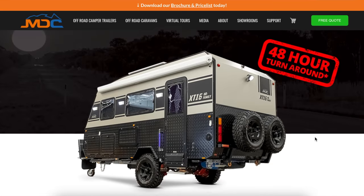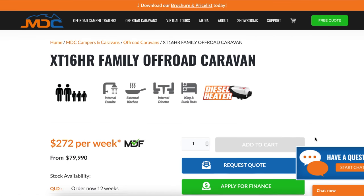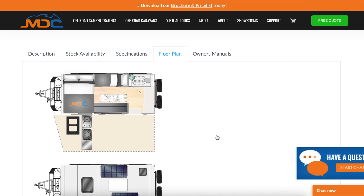The one that came close was the XT16 HR Family, but we felt that was a little bit too much of a compromise — it had bunks but no internal kitchen, which is something we really wanted. The bunks were in the middle of the van where the living area was. Sort of like what we already had with the full 13-foot — we could make that work. For weekenders and maybe a couple of weeks a year on the annual trip, we'd be happy to do that. But for living in something full-time for 12 months, we just want something a bit more spacious.